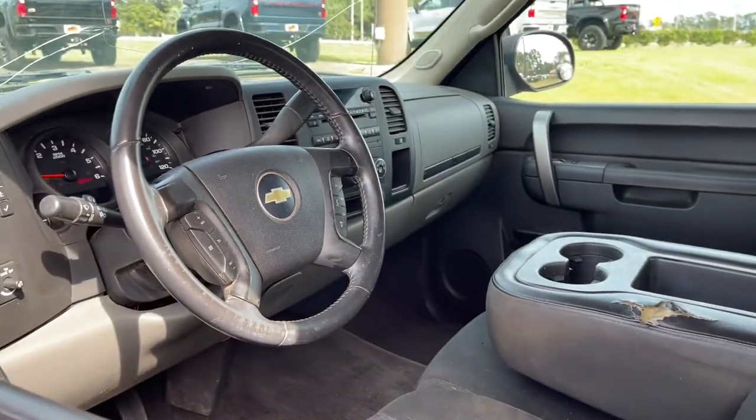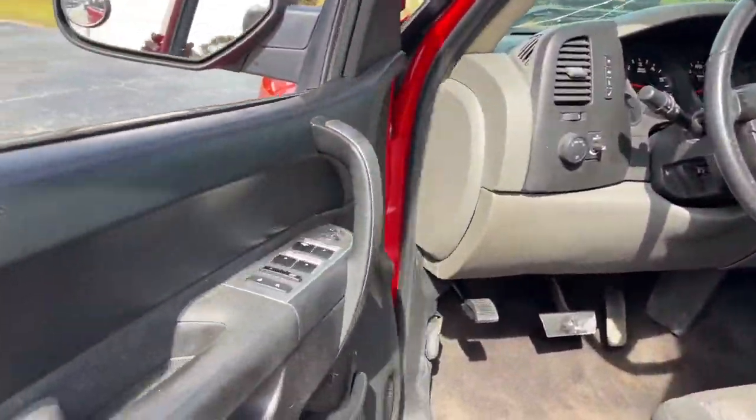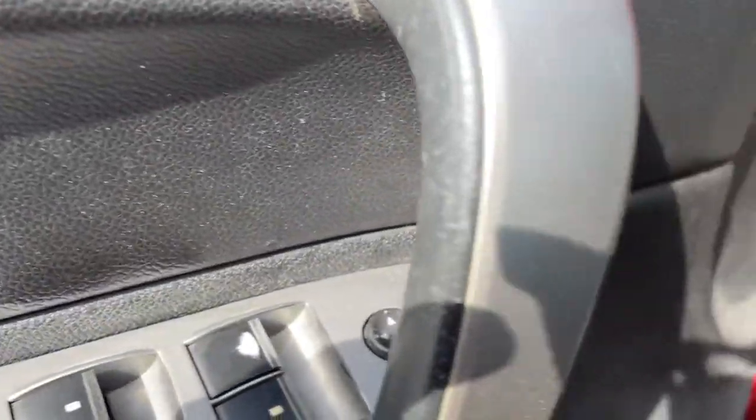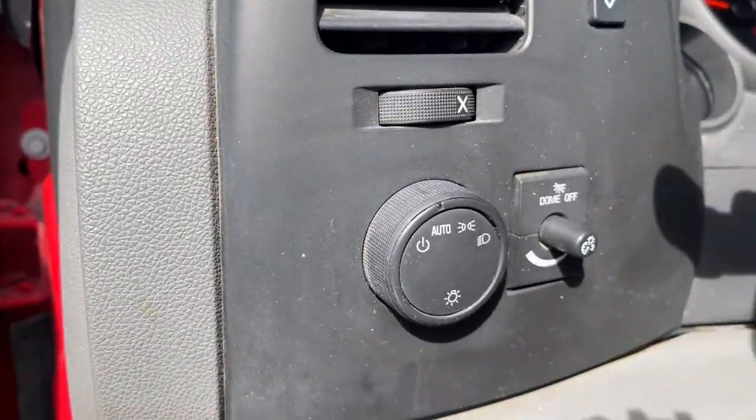Keyless entry, electronic stability control, power windows, power steering. Feel prepared for the challenge in the Silverado 1500. Get behind the wheel for a test drive.